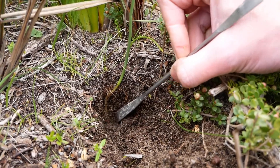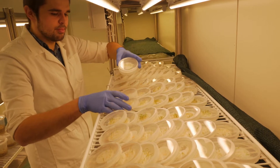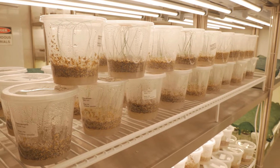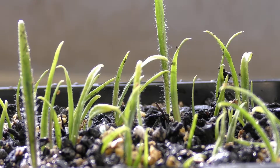Propagating our orchids here in the lab can be quite a complex process. We first need to isolate the fungi from the roots of wild plants, grow the fungi up in petri dishes, and then sow the seed with the fungi. The germinating seedlings will then move on to larger flasks a few months later, and then a few months after that we'll be potting them up into the nursery to grow out into adult plants.